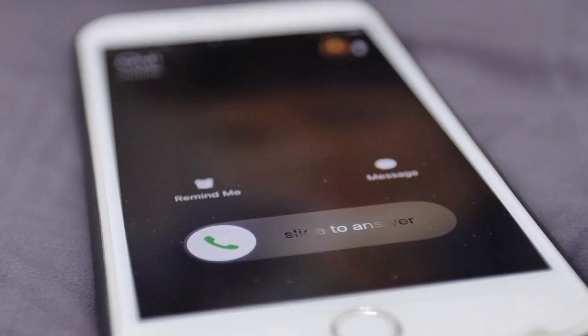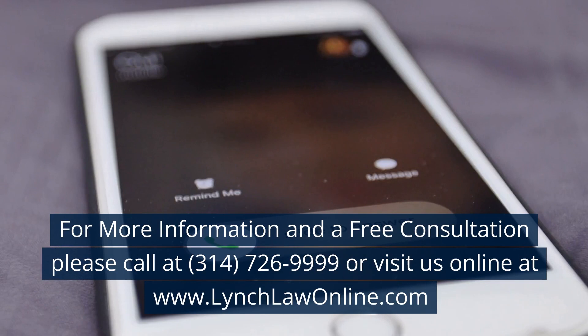For more information and a free consultation, please call 314-726-9999 or visit us online at www.lynchlawonline.com.